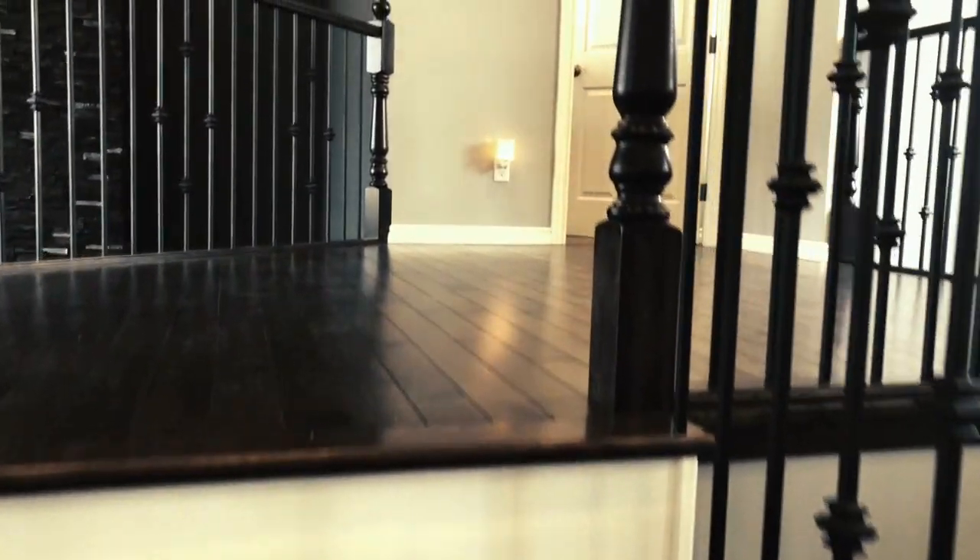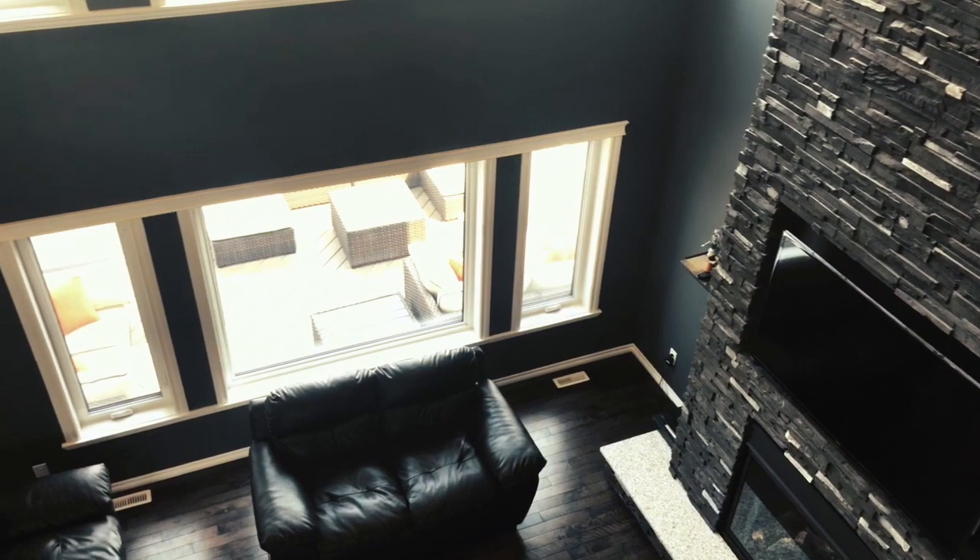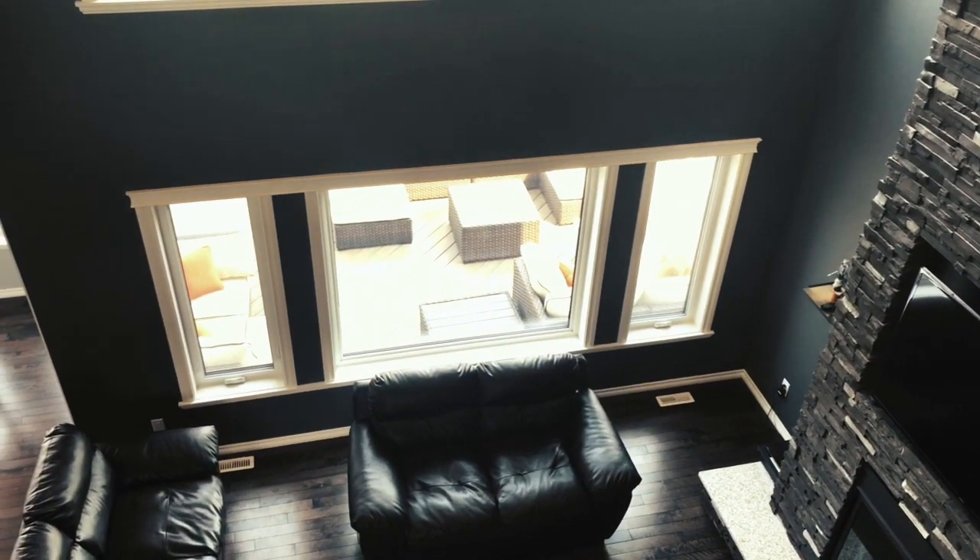The second story towers the first, with a view of both the living area and the entranceway.